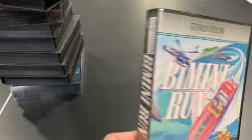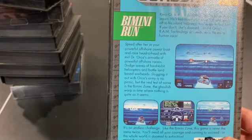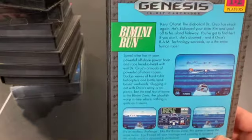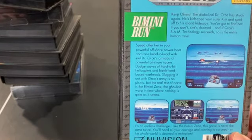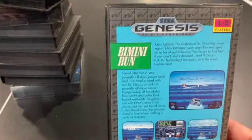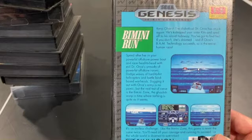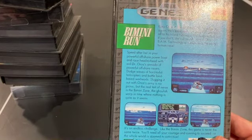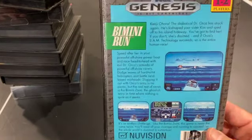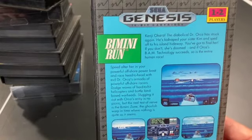Beam Mini Run is an oddball game where you're shooting while piloting a boat. It's unique — something different you could play if you're tired of traditional shmups. I don't personally find it fun, but I can see how people would like it as a change-of-pace game.